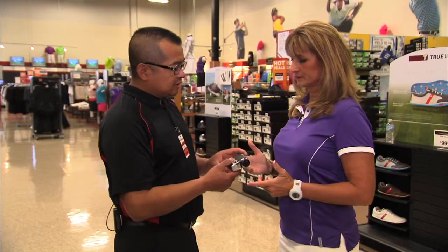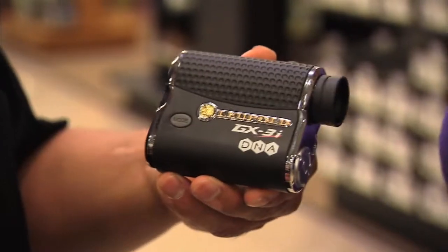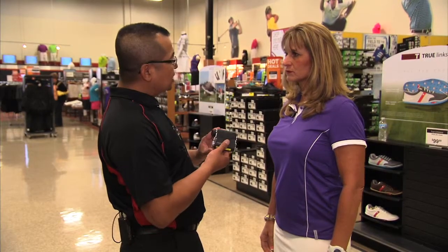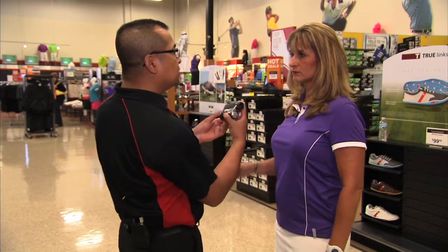This particular unit in your hand is great — it's a rangefinder. It can actually give you club selection. It also gives you elevation and slope readings, and it has an anti-glare and a fog mode. You just point and shoot and it gives you the yardage.